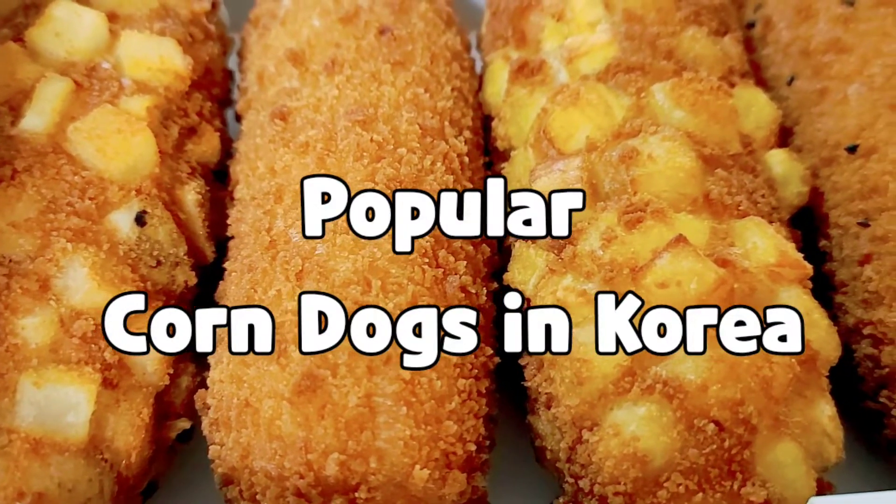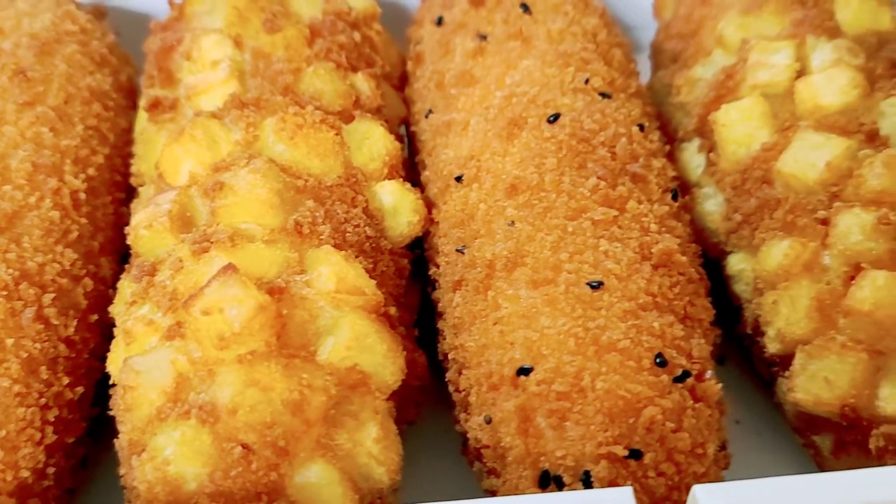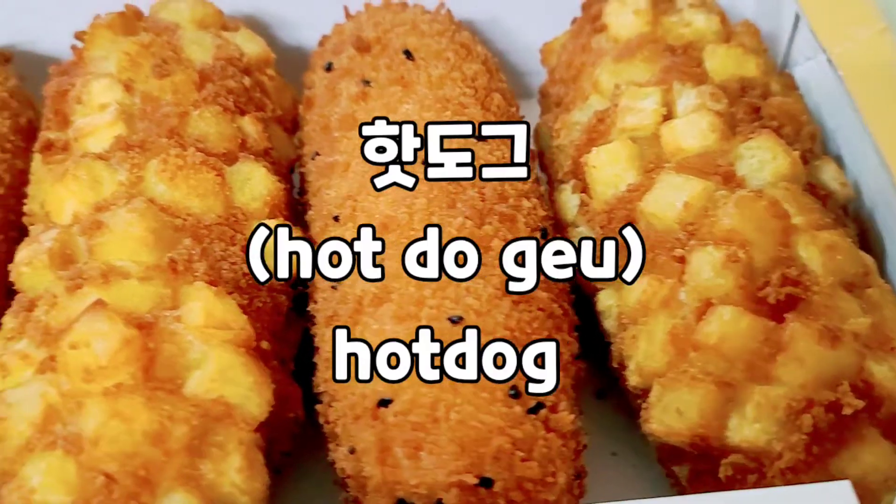Hello! For today's video, I will share with you this popular corndogs in Korea, which are also called hotdog.